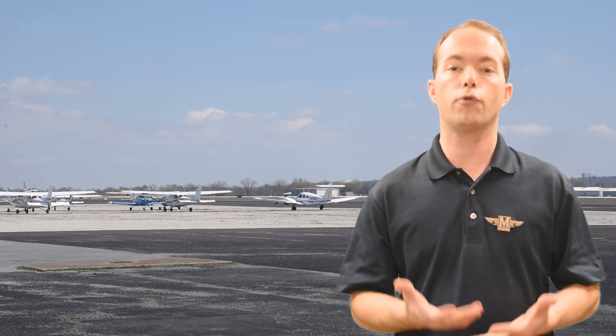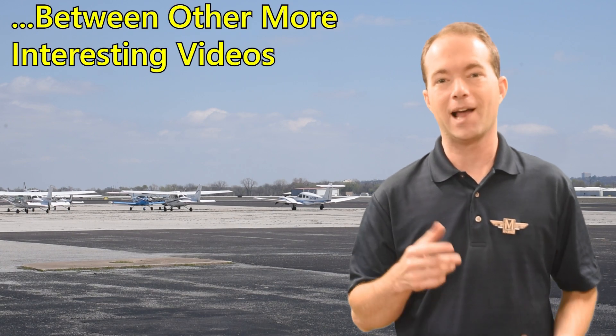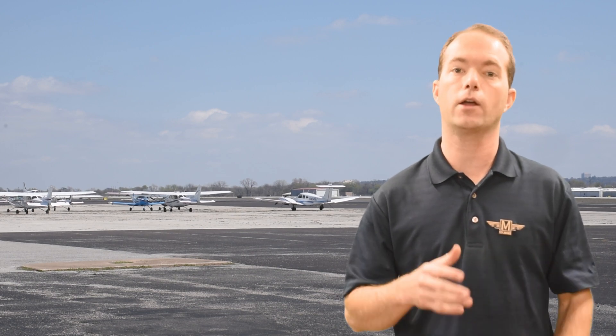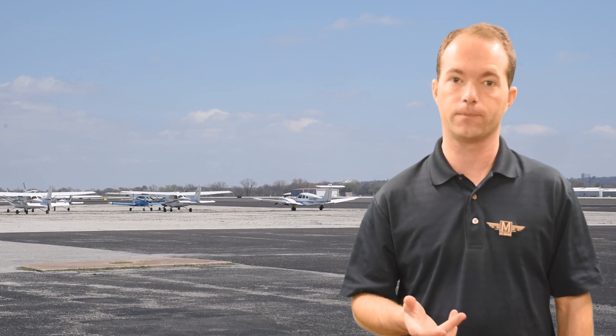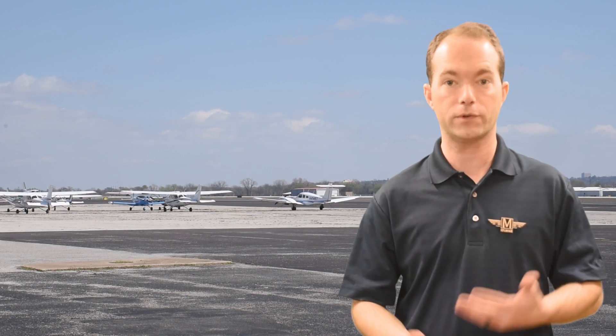So I'm simply going to go through the regs that matter to you most, one by one, and in order. I think that way probably makes the most sense. Each section will have its own video to make it all easier to search and digest. I'm also going to do my best to make this fun and memorable, because you'll retain it better that way.